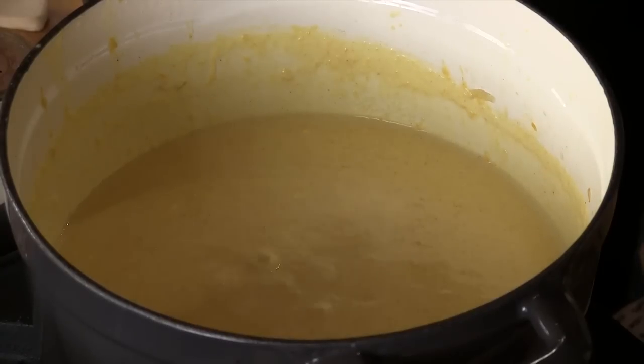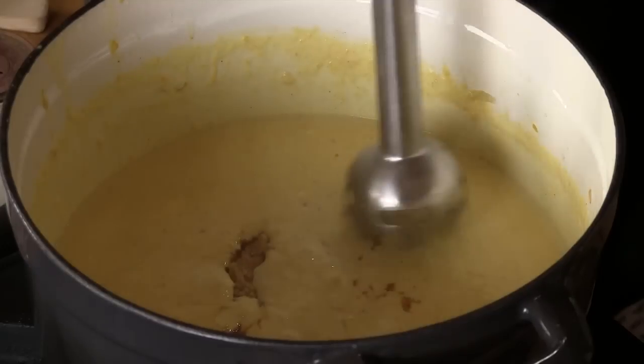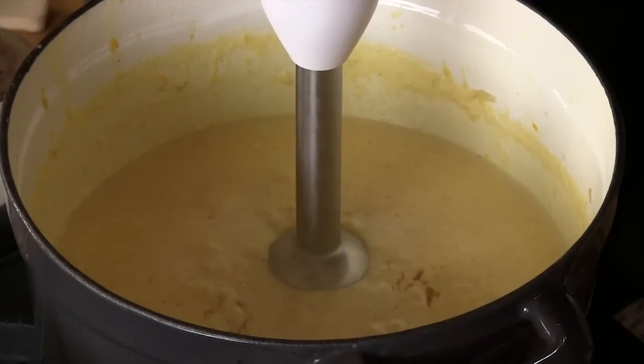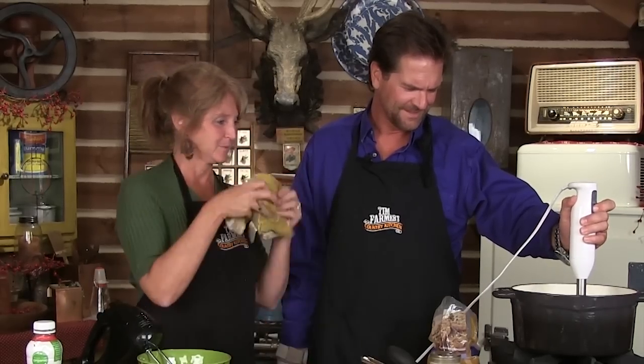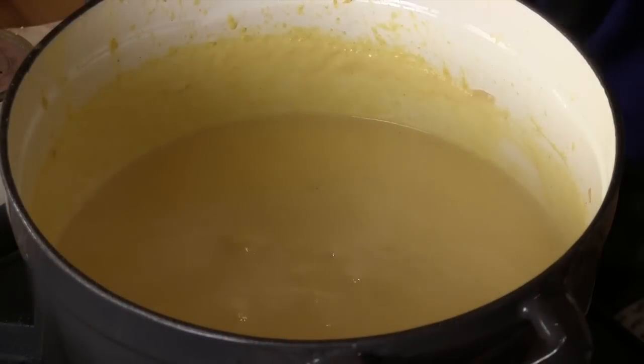I'm going to add a bit of brown sugar to the soup — approximately a few tablespoons. The soup is golden — it's ready to roll. You could take this out and do it in a blender, but it's hot. These immersion blenders are great.